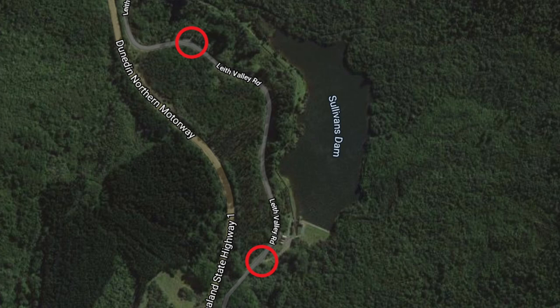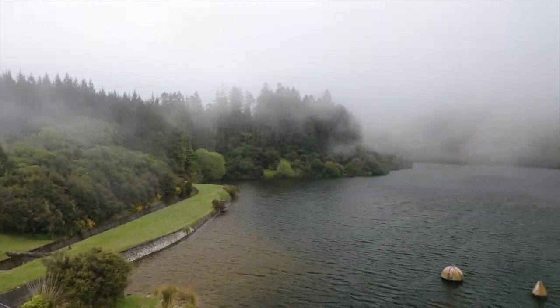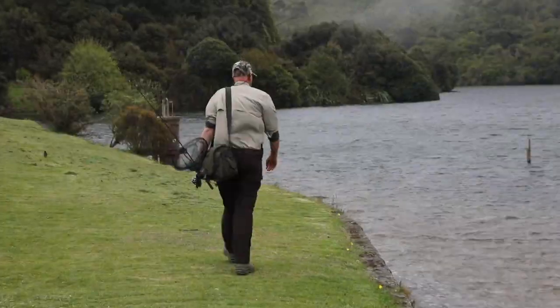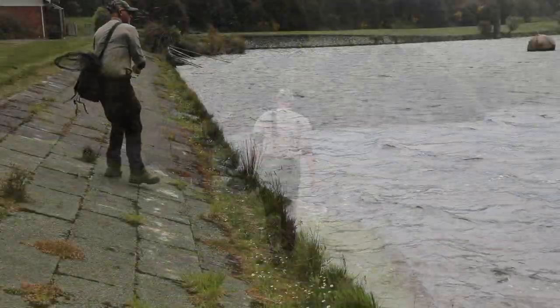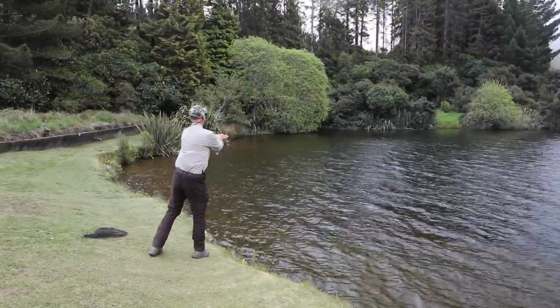There are two access points. The easiest access and the easiest fishing is at the southern end of the dam. To get here just go through the gate at the lower access point. Here the water is relatively deep. You've got the dam wall and open grassed areas with easy casting.